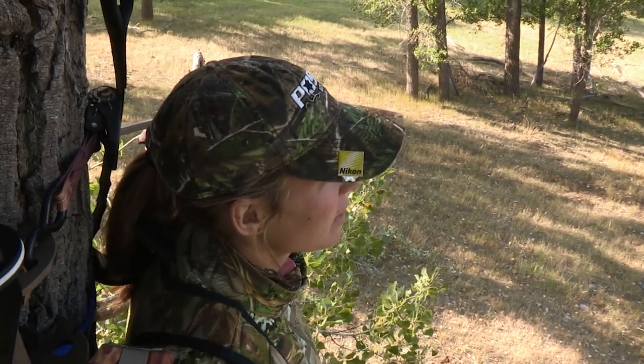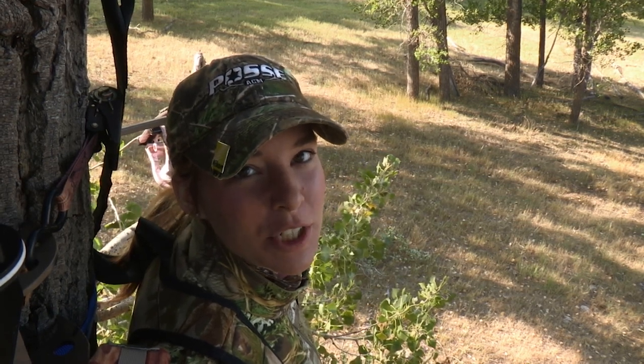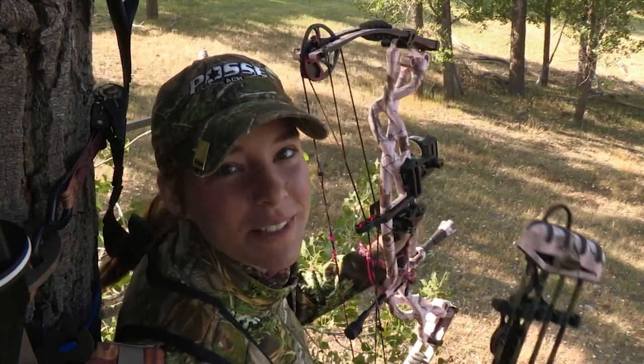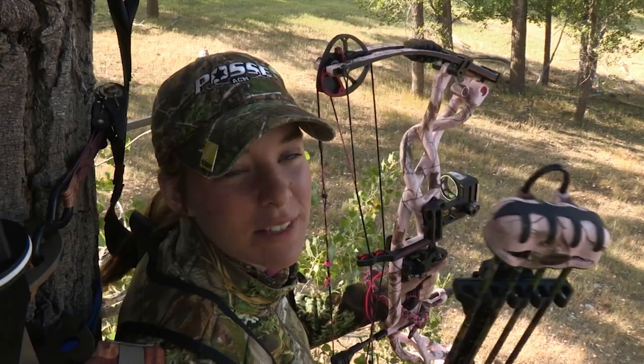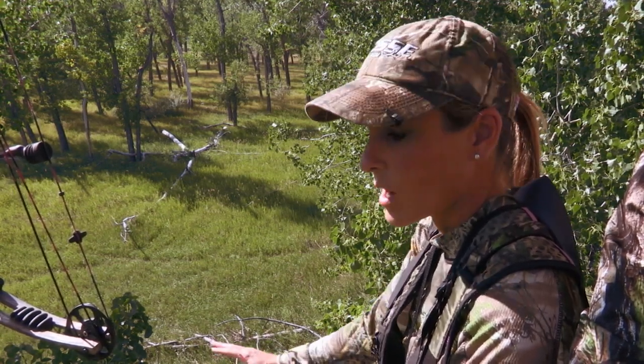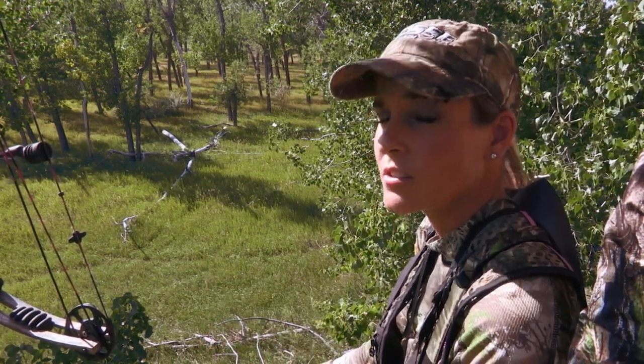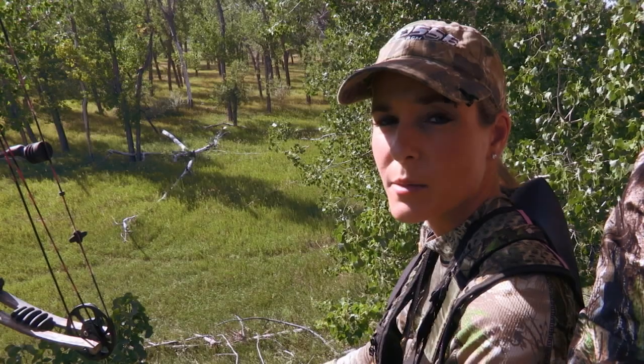Well, we're closing up this morning hunt. It was very eventful — we almost made it happen, but unfortunately the wind changed and we couldn't make it happen. So we're going to pack up and go get some breakfast. Stay tuned this evening — it's going to be great. This is our third evening; we're set up in the same stand we were last night. We had a lot of great encounters. The wind's perfect right now — I just hope one of those big bucks reads the script and we can get one tonight.